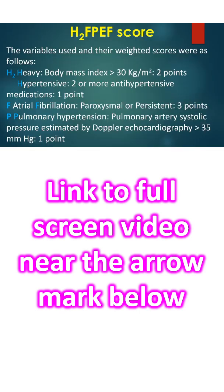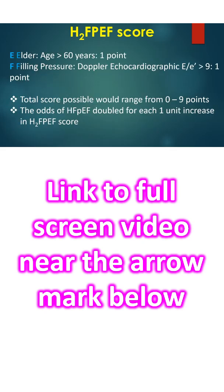The variables used and their weighted scores were as follows: H2 — Heavy, body mass index more than 30 kg/m² (2 points); Hypertensive, 2 or more antihypertensive medications (1 point); F — Atrial fibrillation, paroxysmal or persistent (3 points); P — Pulmonary artery systolic pressure estimated by Doppler echocardiography more than 35 mmHg (1 point); E — Elder, age more than 60 years (1 point); F — Filling pressure, Doppler echocardiography E/E' more than 9 (1 point). Total score possible ranges from 0 to 9 points.